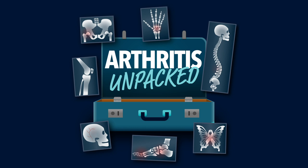I'm Professor Paul Bird and this is a podcast all about arthritis. Without the jargon, arthritis made simple. Arthritis Unpacked.